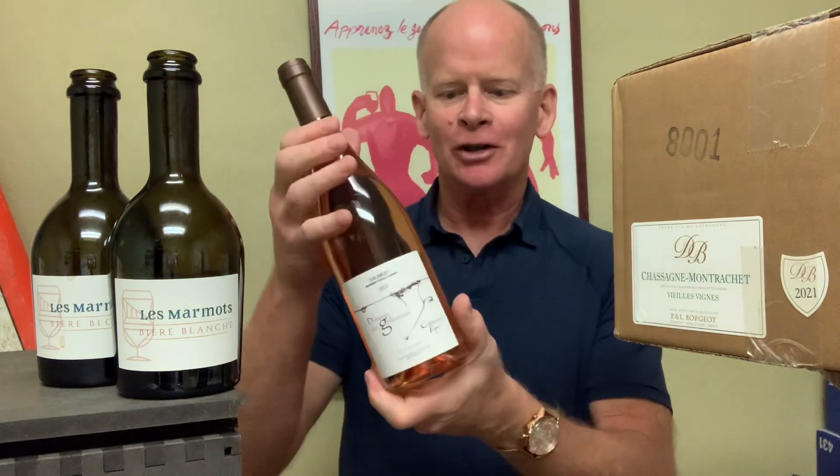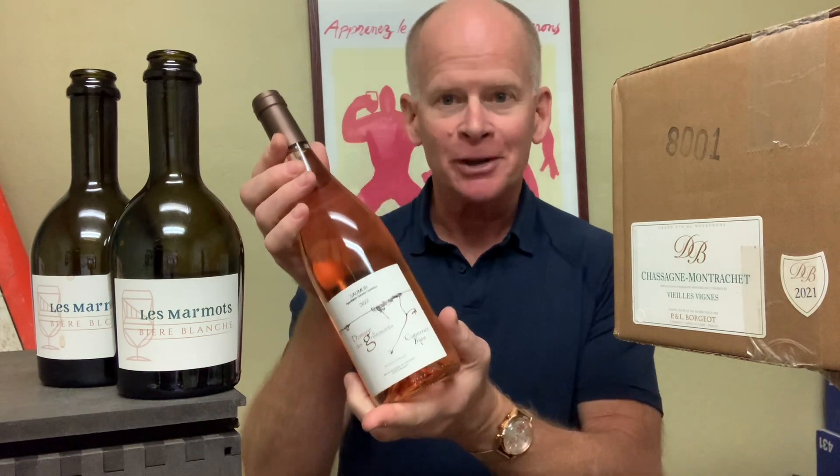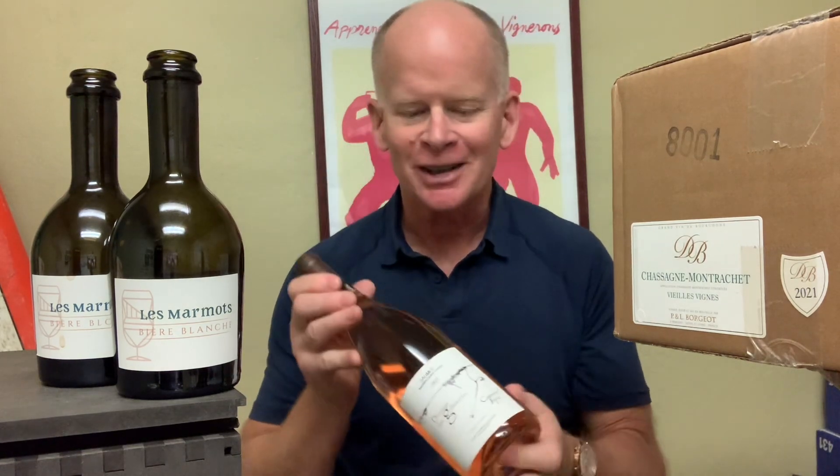Good morning and welcome to another Wine Steward video. The sun is out and I can't wait to get outside in the backyard, but in the meantime let's celebrate sunshine by coming up to the wine bar and having a nice dry rosé made of Cabernet Franc. I'll be telling you about that in a minute. First let's tell you about some things that are not wine.